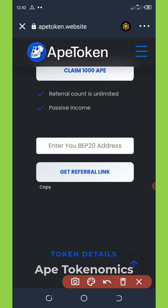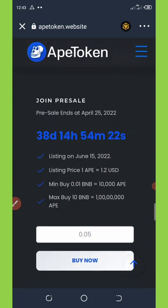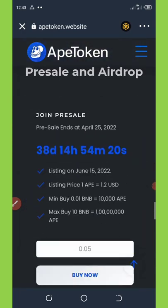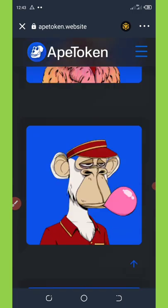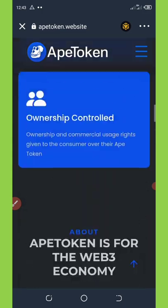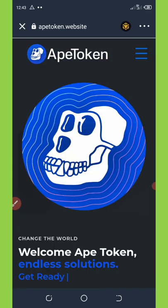You can refer unlimited friends and family to join this airdrop and make a lot of money from them. You can also add this token's contract address — I'll be dropping the contract address on my Telegram channel so you can copy it there and add it to your Trust Wallet. Click on the three horizontal lines on the top right of your screen.